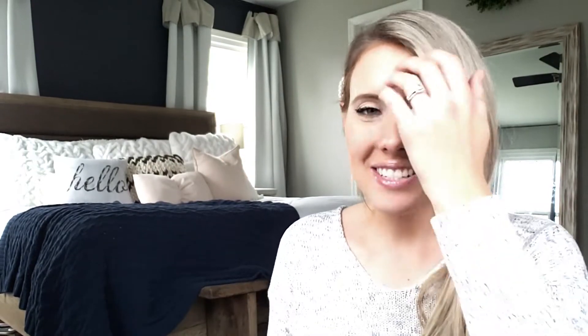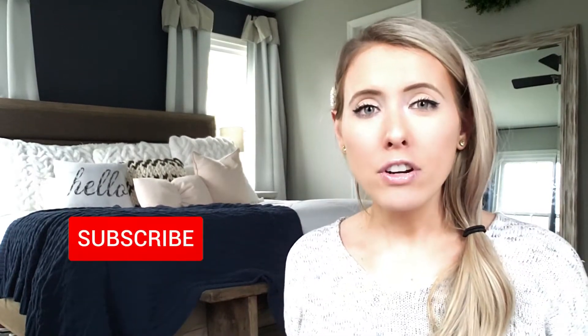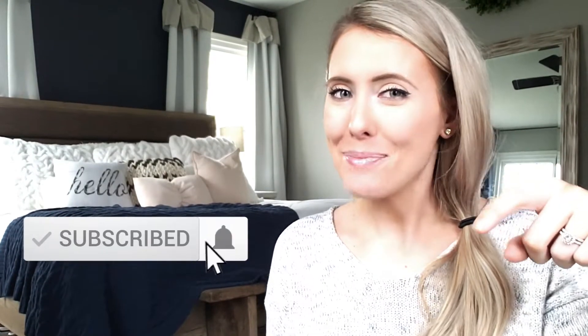Hey everybody, welcome back to the channel! Today I'm going to show you some of the ipsy bags that I got — I'm so excited to show you guys. If you haven't already, make sure to click the subscribe button down below. My sister got me into ipsy and I'm kind of addicted.